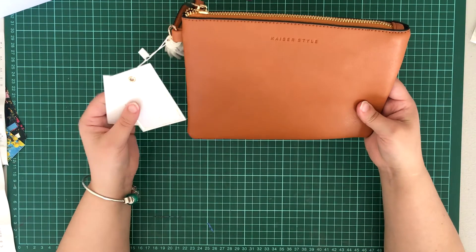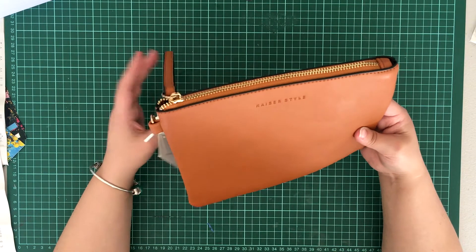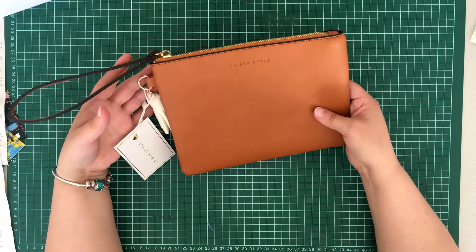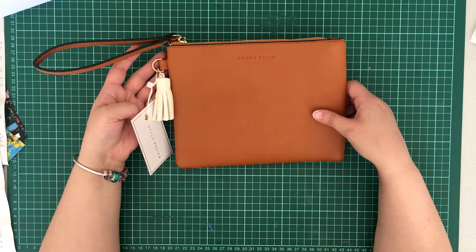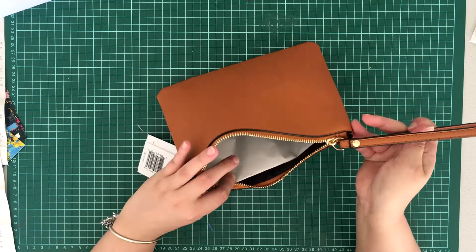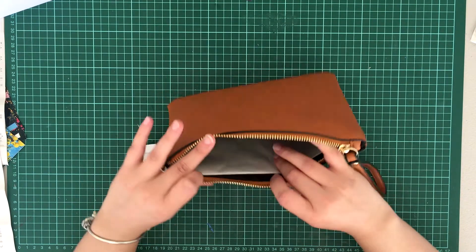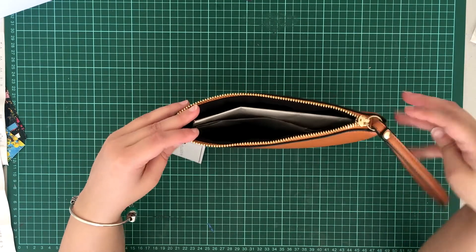The next item I got was this Kaisercraft style mini hand pouch. I actually bought this one as a birthday present. It was 30% off so I got this for $13.99. There are no pockets inside - it's just one large pocket pouch.